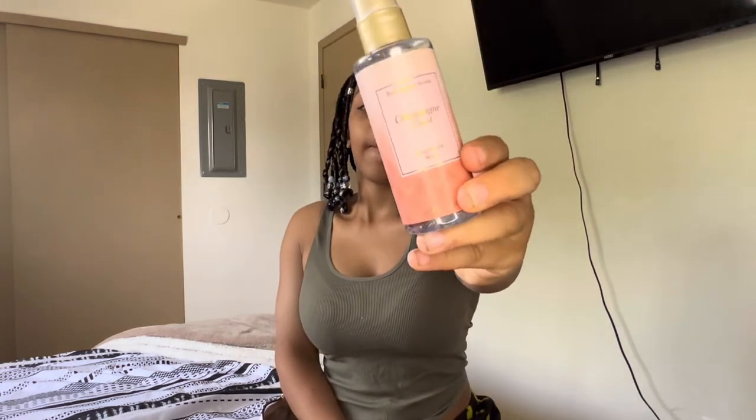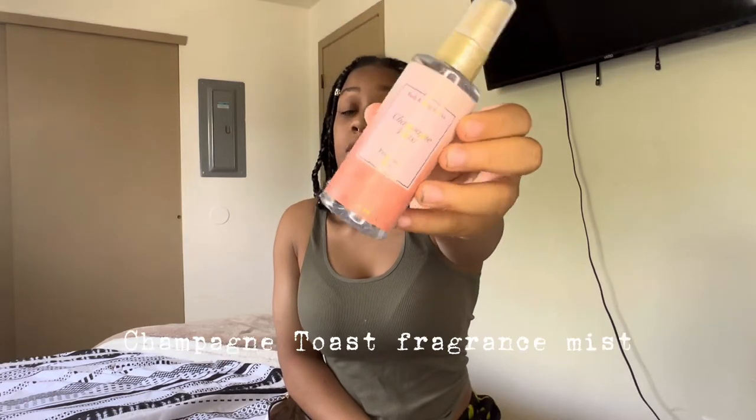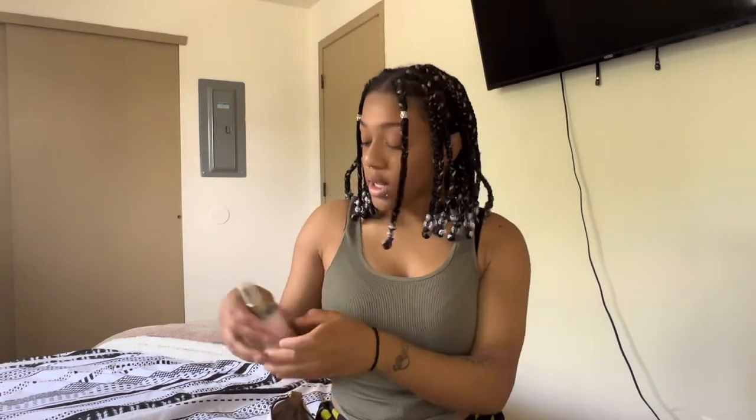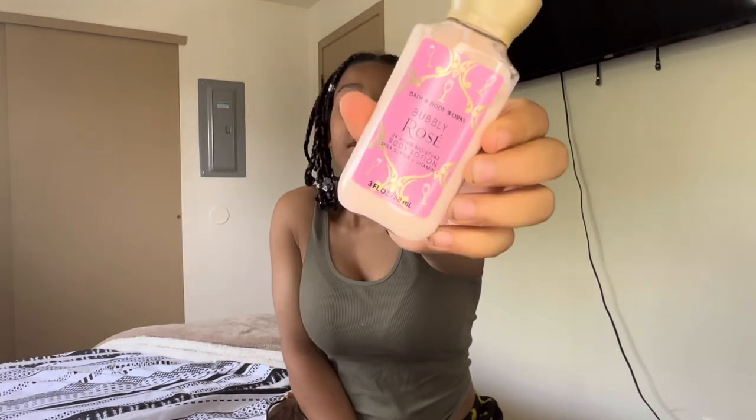Next we're going to slide into this middle pocket. Yes, I do keep a perfume in there — I got this from the Bath and Body Works 75% off deal that's been going on right now, so I got this for only a couple bucks. I did grab a whole bunch. I do keep a mist on me, and I keep some lotion on hand — I also got this from Bath and Body Works. This smells so good.